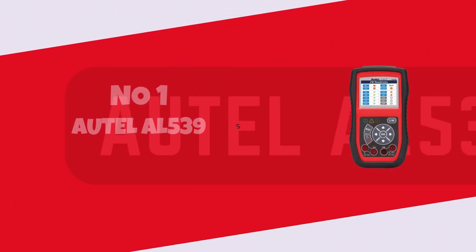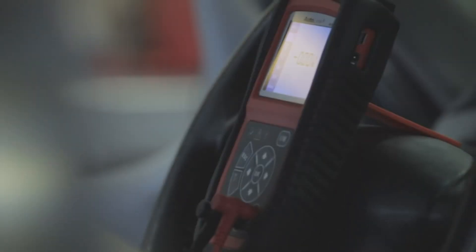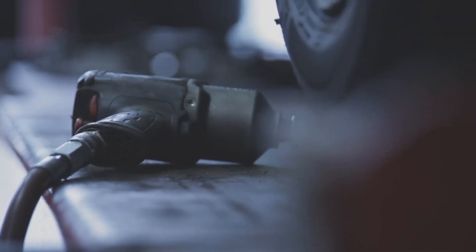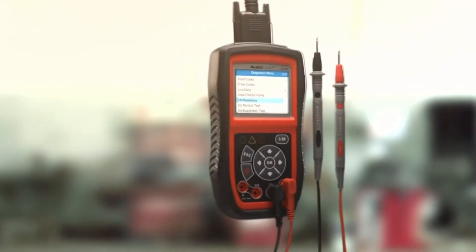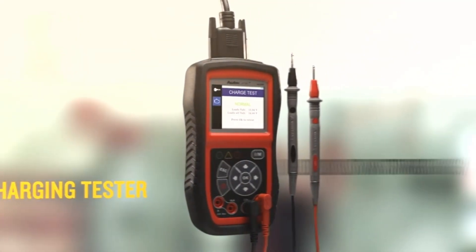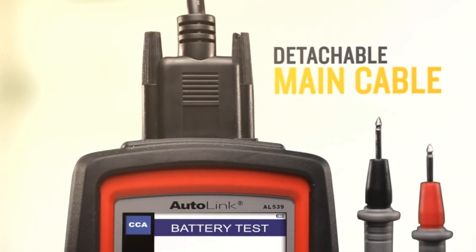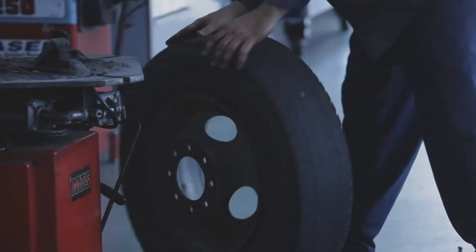Number 1: the Auto AL 539. In the realm of automotive diagnostics, the Auto AL 539 stands out as a versatile and reliable tool that effortlessly combines the functions of a multimeter, code reader, and battery tester. Its intuitive interface and comprehensive features make it a must-have for both DIY enthusiasts and professional mechanics alike. The AL 539's ability to accurately diagnose electrical issues, read and clear trouble codes, and test battery health with precision adds immense value to any automotive toolkit.